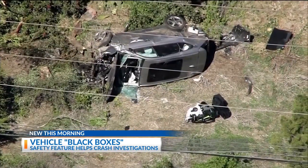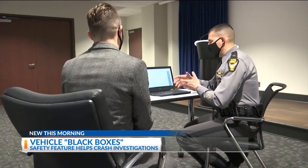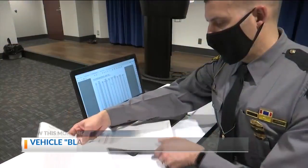The driver of this vehicle was identified as Tiger Woods. After the serious crash involving Tiger Woods last week, I spoke to the Ohio State Highway Patrol about how these black boxes helped them with reconstruction. It can answer things that we could never do with hand calculations or take measurements to figure out what happened in those moments prior to.